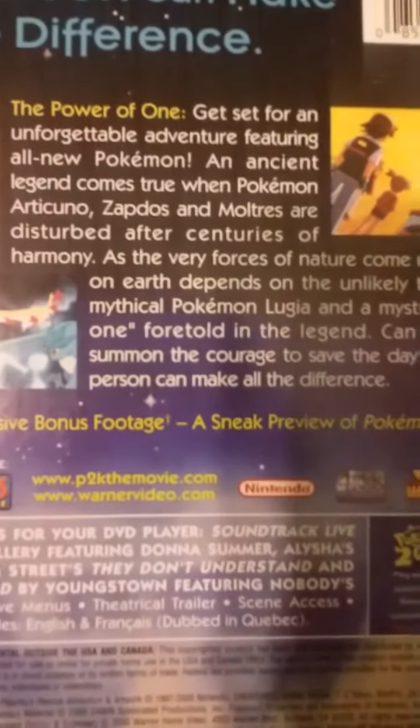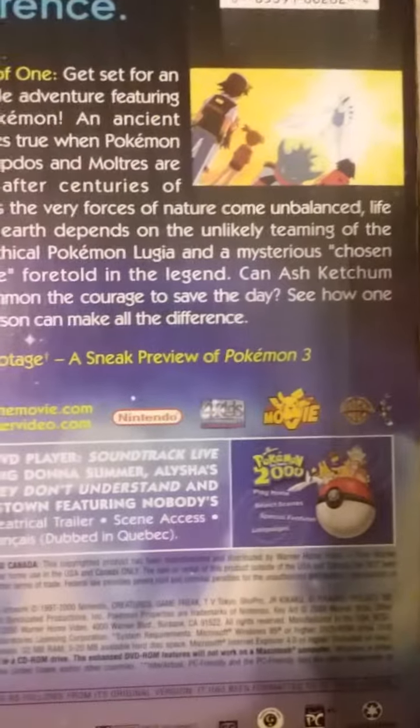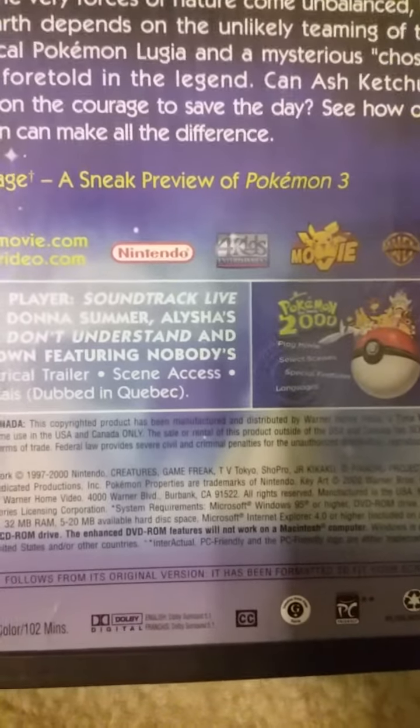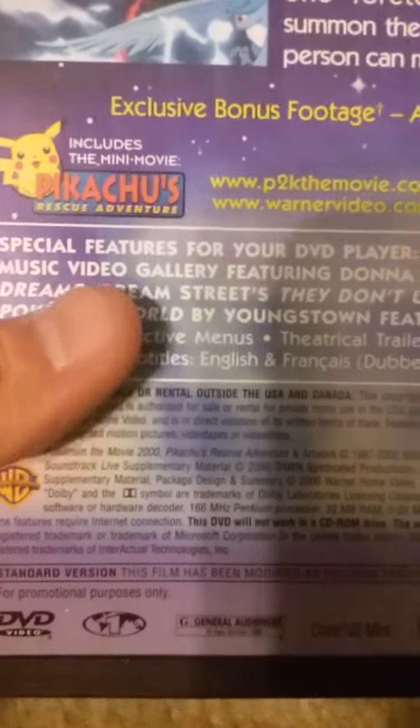The summary of the movie. Exclusive bonus footage — a sneak preview of Pokemon 3. Includes a mini-movie, Pikachu's Rescue Adventure.